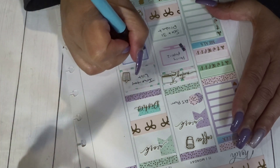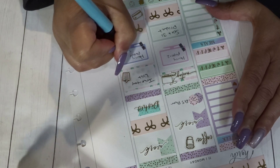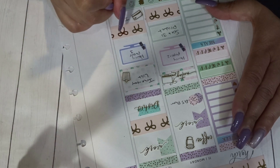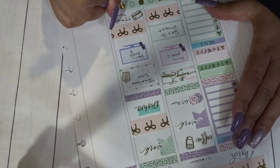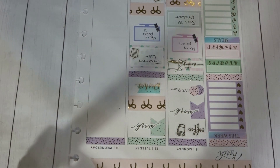Alright, and then I just got done finishing the Harry Potter series again. And then on the 12th I believe I had my TJ Maxx credit card due. Alright, that's going to be it for Wednesday.